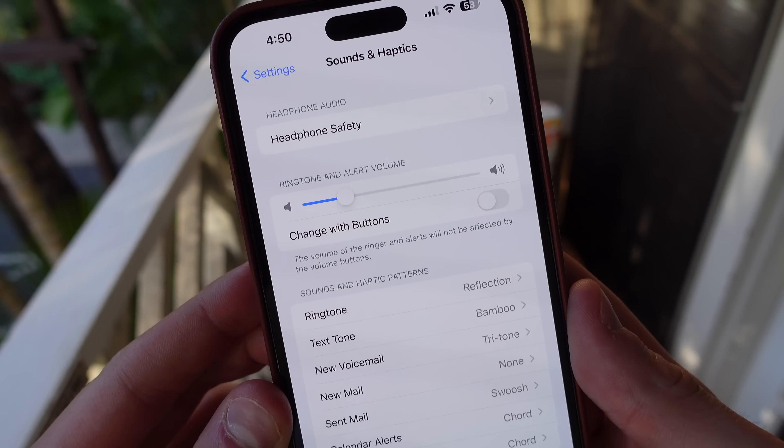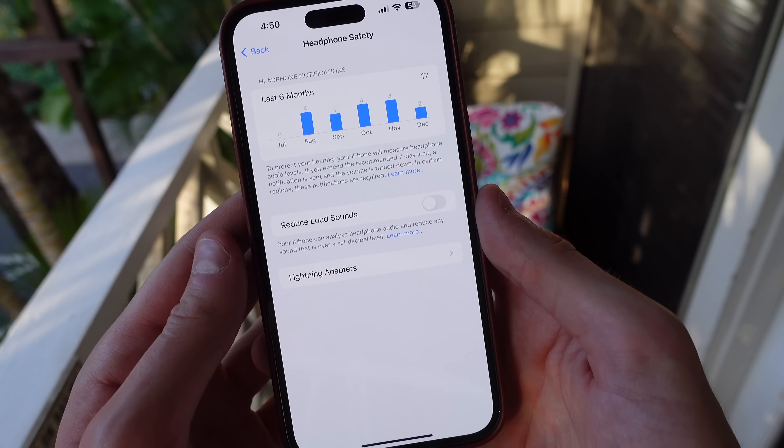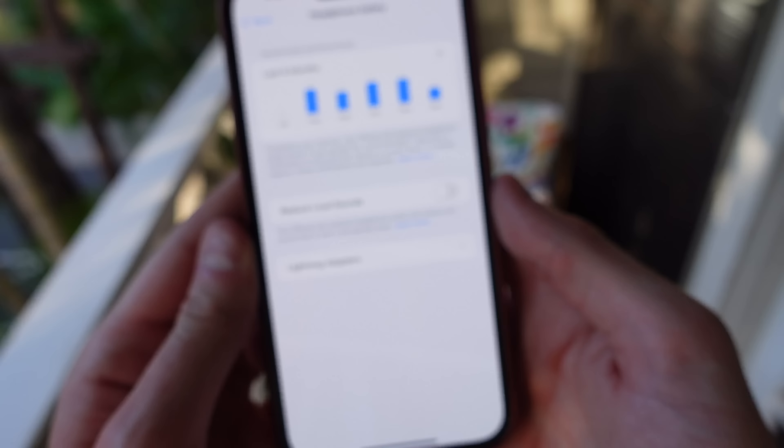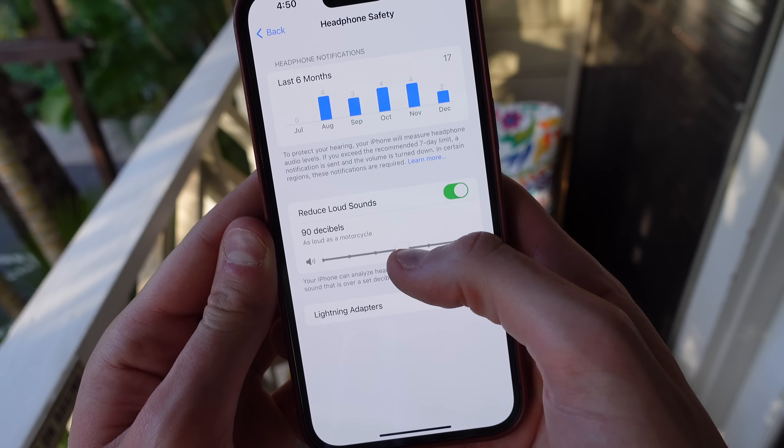One final setting in this page: if you choose headphone safety, you can choose to reduce loud sounds coming from your iPhone. You can set a certain decibel limit and anything above that limit will be filtered by your iPhone to protect your hearing.